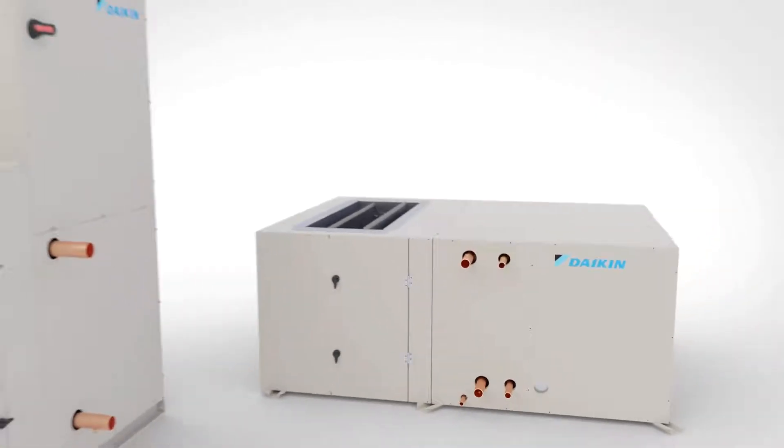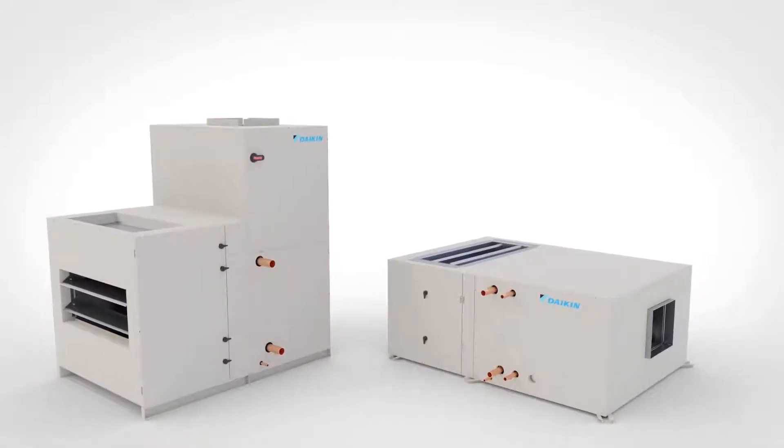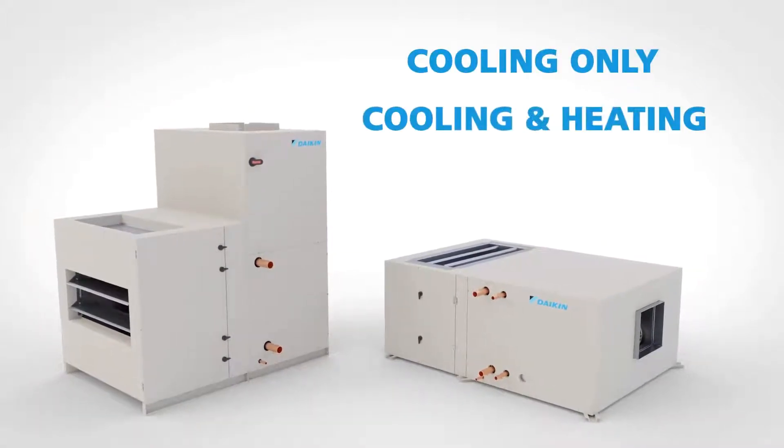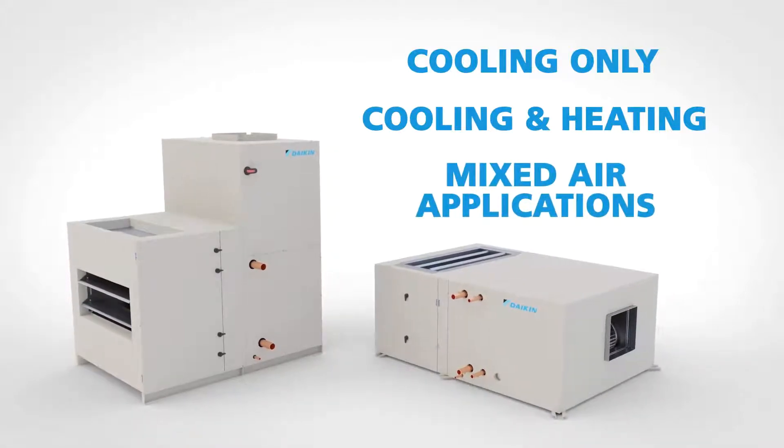The unit is available in both horizontal and vertical configurations and can be configured to cooling only, cooling and heating, and can deliver high volumes of fresh, outside air for mixed air applications.